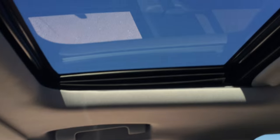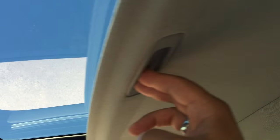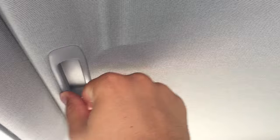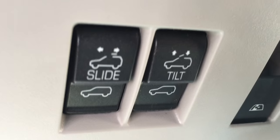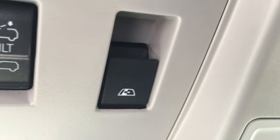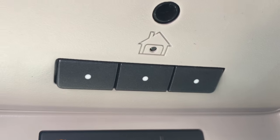Looking straight up, there is a sunroof which is great for letting in some sunshine and fresh air — and if it gets too sunny you can pull over the shade to block everything out, operated using those buttons. Right next to that is the power rear sliding window, also great for fresh air, and you also have three garage door buttons.